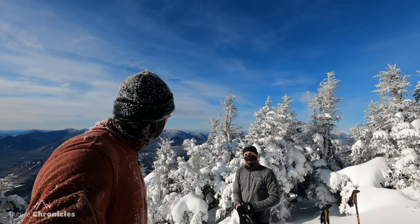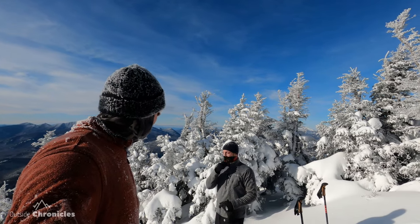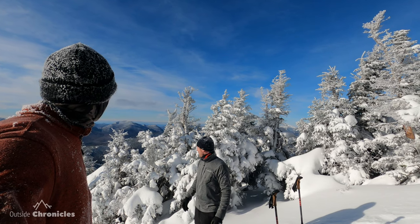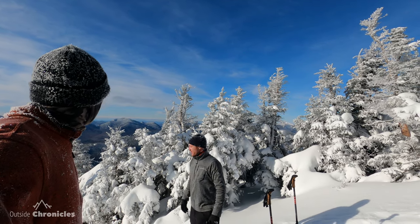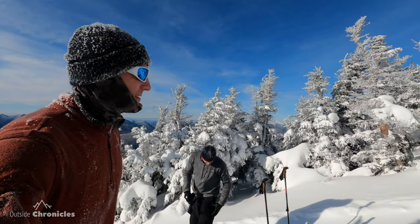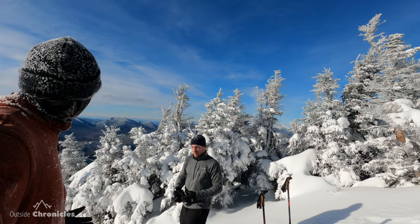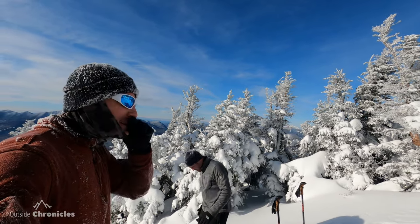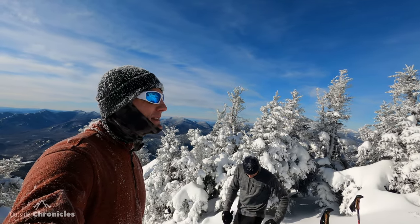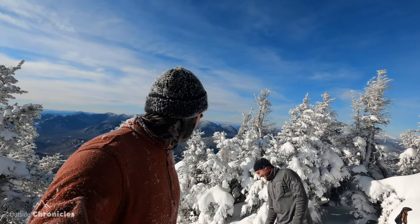So I bet you never thought you'd be doing this. Two years ago, never in my wildest dreams would I be thinking I'd be up here — and it's worth it. I'm so glad you convinced me and brought me. Yeah, winter 46ers are awesome — unpredictable but awesome, as you can tell. Highly recommend it. Yesterday kind of sucked; didn't really get any views on Tabletop or Phelps a couple days ago, and today it makes it all worth it. But we've got to get moving, I'm cold.